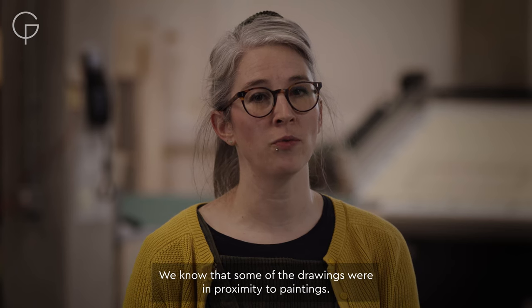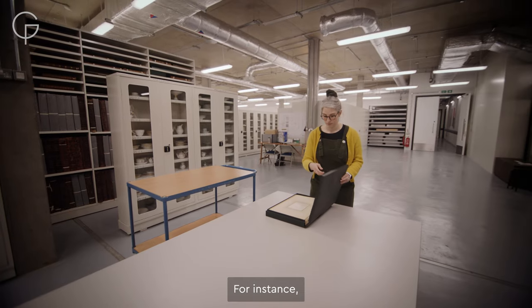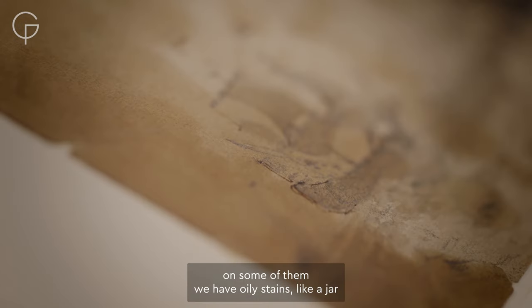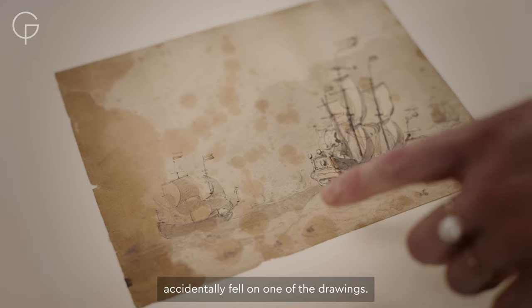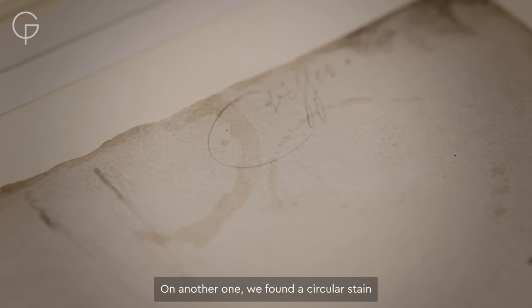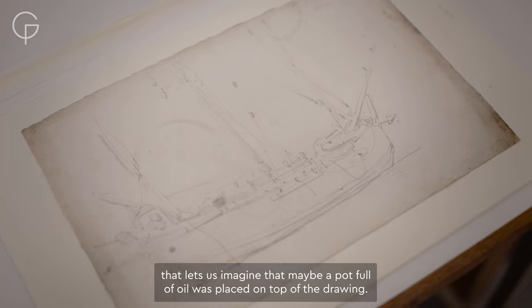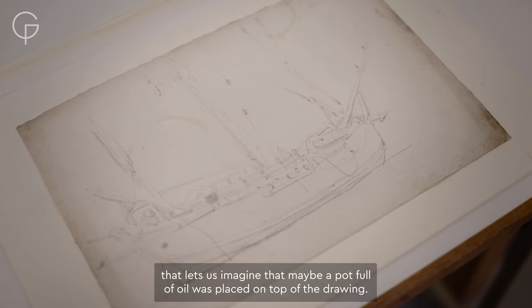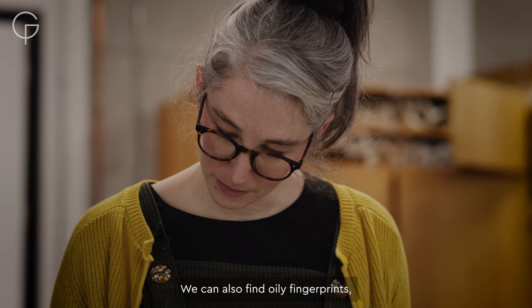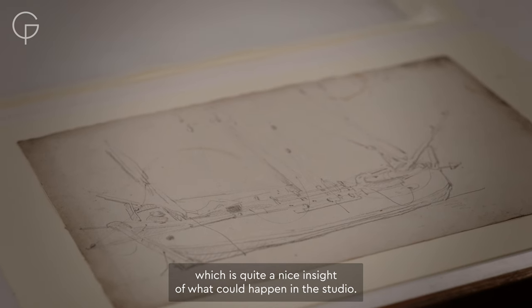We know that some of the drawings were in proximity to paintings. On some of them, we have oily stains — like a jar accidentally fell on one of the drawings — or on another one we found a circular stain suggesting a pot full of oil was placed on top of the drawing. We can also find oily fingerprints, which is quite a nice insight into what could happen in the studio.